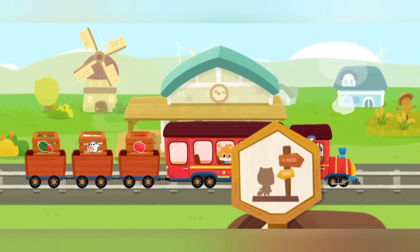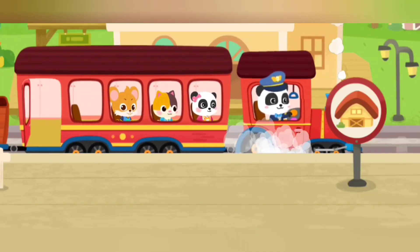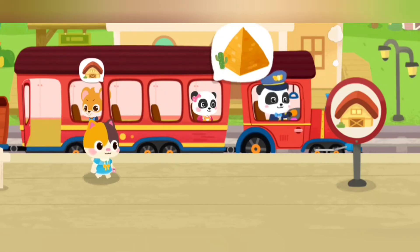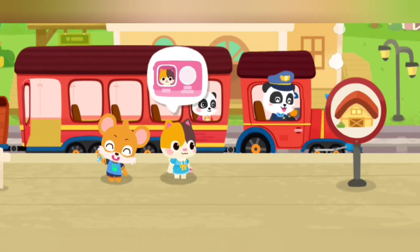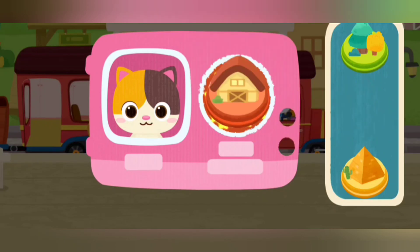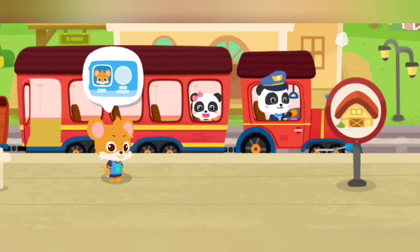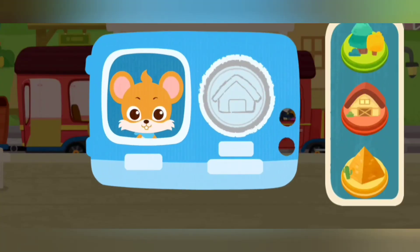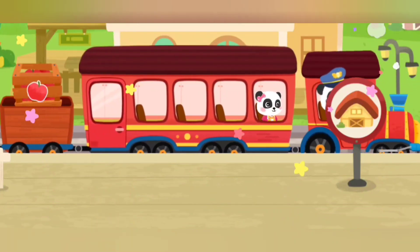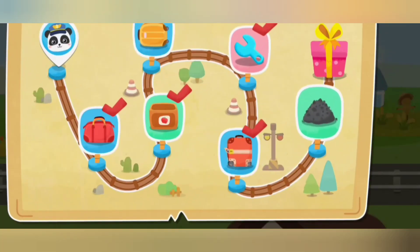We have arrived at the passenger station. Let's help the passengers get on the train. We have arrived at the passenger station. Let's help the passengers get off the train. Hi! Hi! Stamp the train ticket. Here is my suitcase. Bye, Baby Bus Little Train. Stamp the train ticket. Here is my suitcase. Bye, Baby Bus Little Train. The passengers are on board. Keep going!